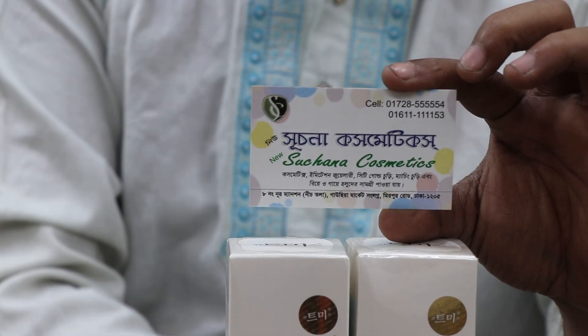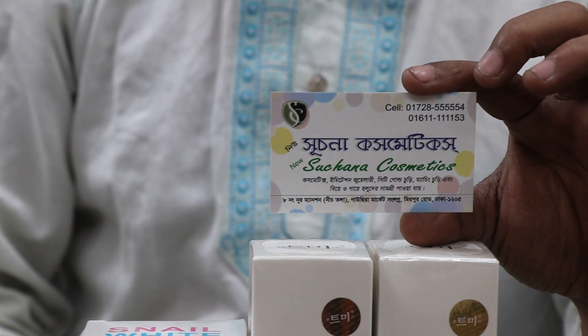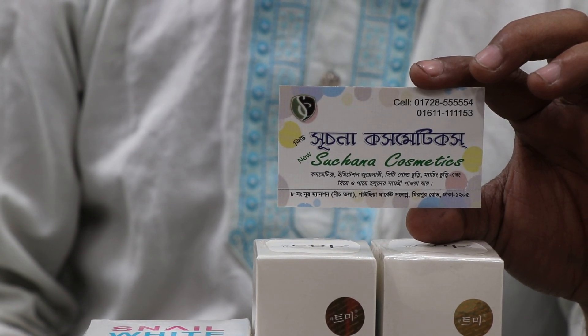The contact numbers are 0172855554 and 0161111153. These numbers are available to you.